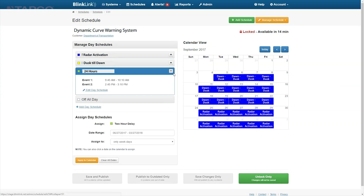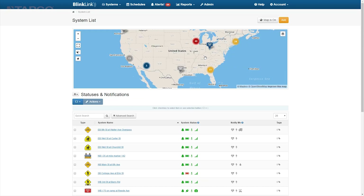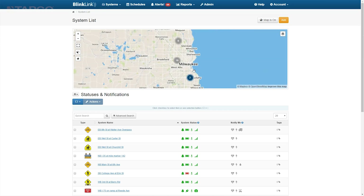BlinkLink software can be added to this system to provide automated data analysis and reporting, which provides officials with additional insight on system activation, health monitoring, trend analysis, historic reviews, and an interactive map with all similar devices.